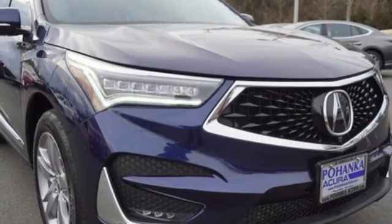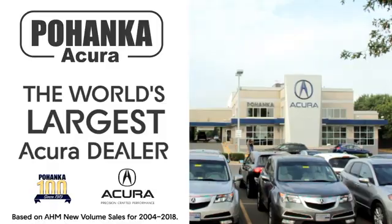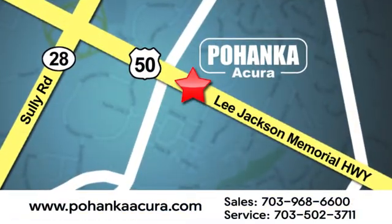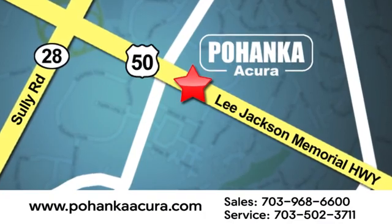If you've been waiting for the perfect time for a test drive, the time is now. Experience it today. Pohanka Acura is a great place to buy a car. We're conveniently located at 13911 Lee Jackson Memorial Highway, Route 50 in Chantilly.